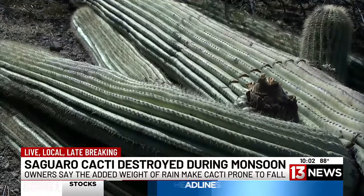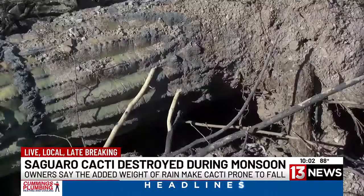That worry turned into a reality this past weekend. He recalls: 'I looked out my computer room window and I go, that looks like the end of a saguaro layer.' He then looked out the living room window — and it was gone.